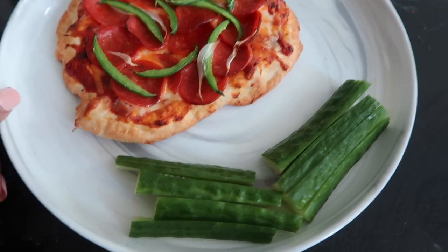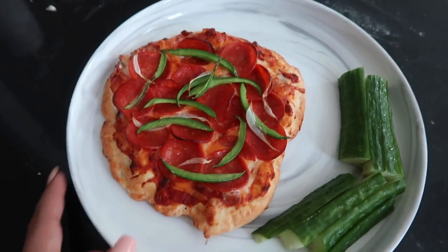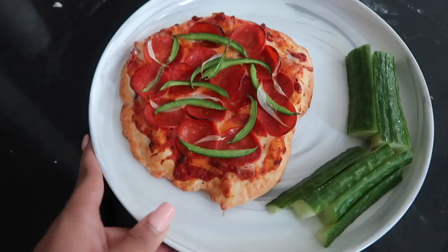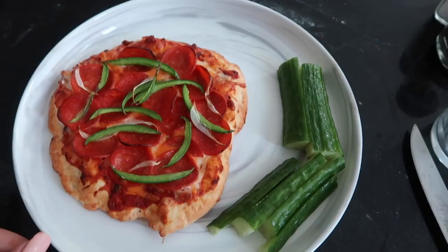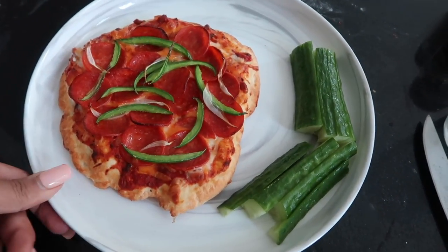On the side I just have some cucumber for added vegetables, so this is my lunch. I'm super excited. I'm just going to have some water with this. I did have a coffee with Premier Protein in it this morning and a peppermint tea, but now it's time for lunch.